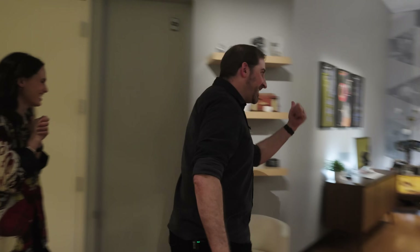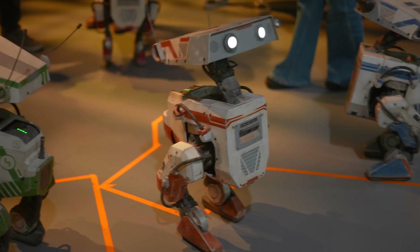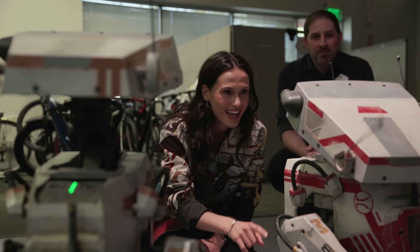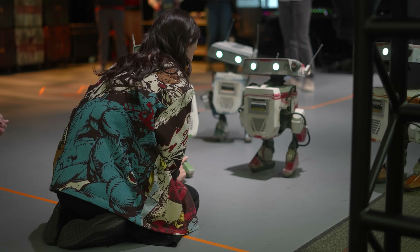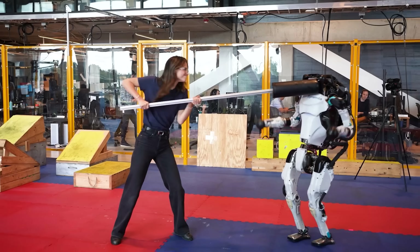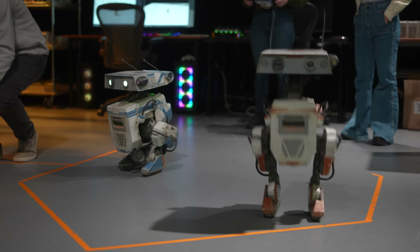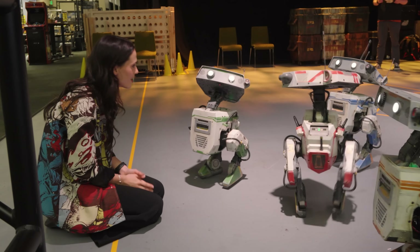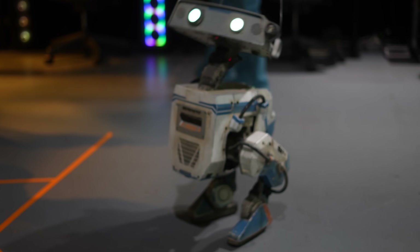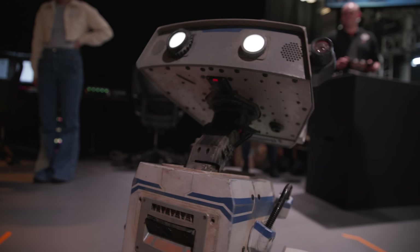Come on with us right this way — we have some friends we want you to meet. These are the latest and greatest BDX units. For this show, I've gotten to meet some very cool robots that can walk over uneven ground, or get pushed, or even open doors. But what makes these droids different is their personality. They're just so cute. And that cuteness comes down to a bunch of very specific design and engineering decisions, from how this robot walks to how it does this little shimmy.